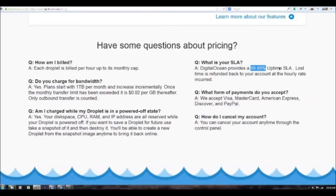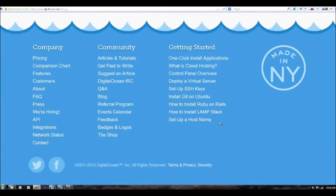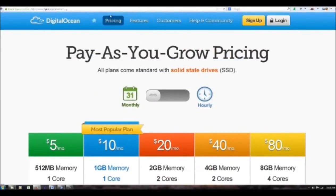99.99% uptime — you can't beat that. You can cancel your account anytime, not sure why you would want to. There's a lot more information down here, but that's just the pricing page.